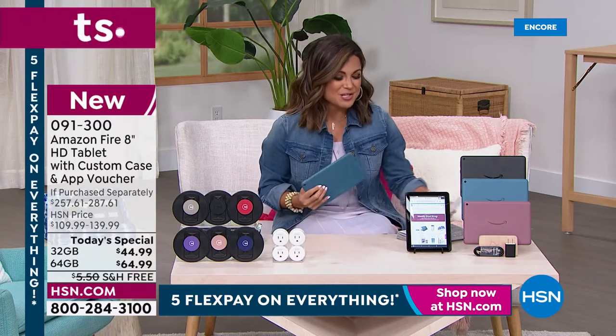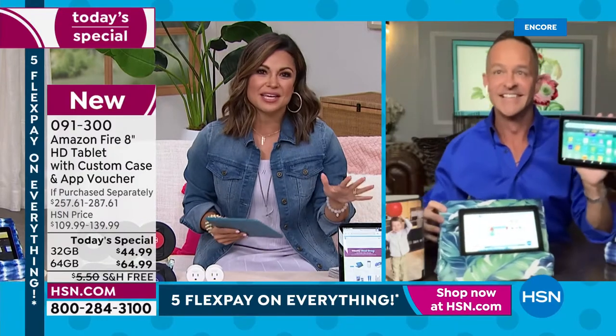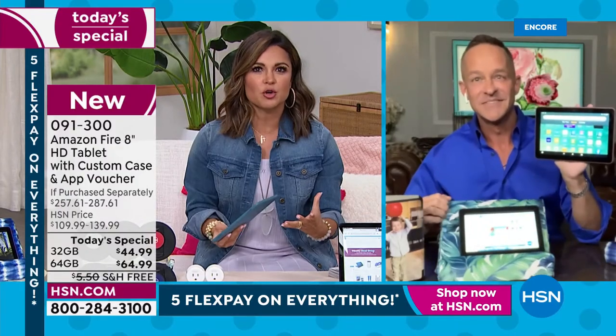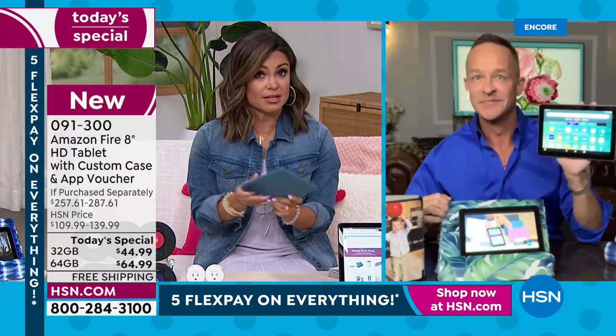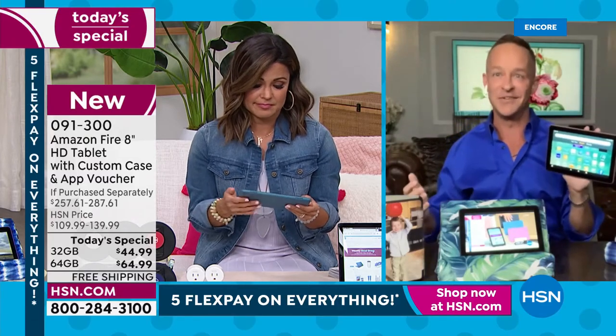We've got Aaron Berger standing by. Welcome, Aaron. My whole family, we are Amazon Fire Tablet users. They're just so easy, so durable, so user-friendly — it's like having a little computer in your hand. It is, except it's so much easier to use than a computer and it's about one-tenth the price of a computer.